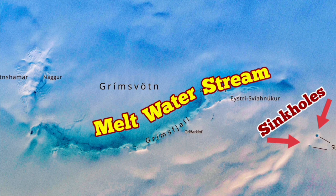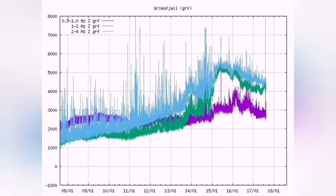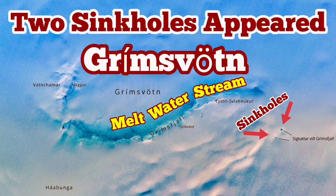Now this is the current situation. We had a rise, we had melting of the water, and now it's going back to normal before rising again. So it's quite possible that we have something above the background level of earthquakes and we may have an eruption.